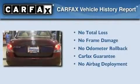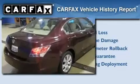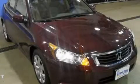Not to mention, this Honda qualifies for the Carfax buyback guarantee. This vehicle won't last long at this price. Call and arrange a test drive now.